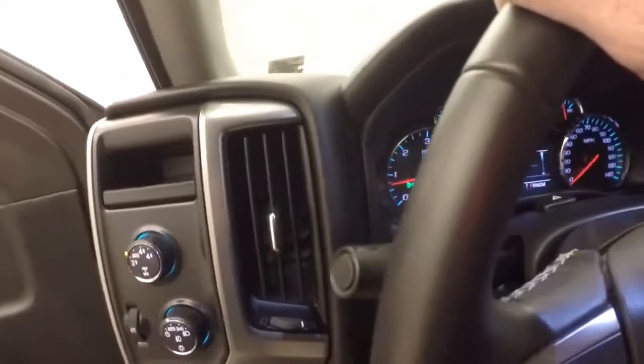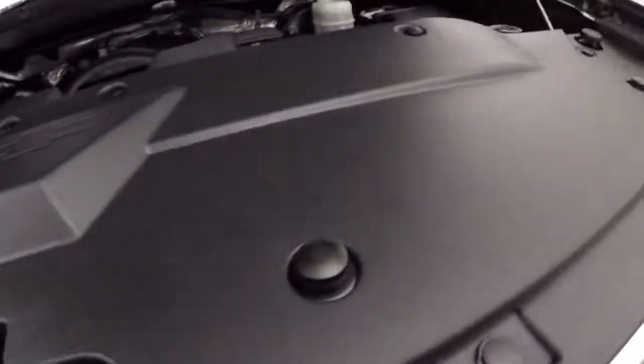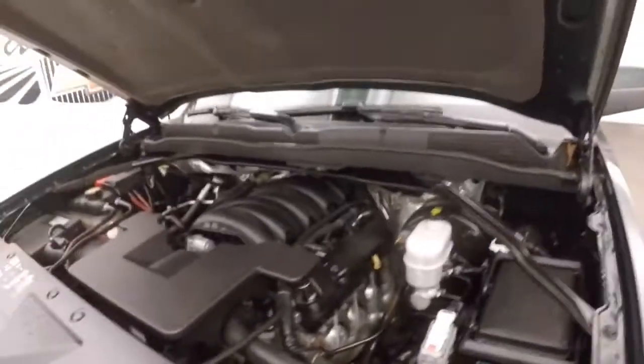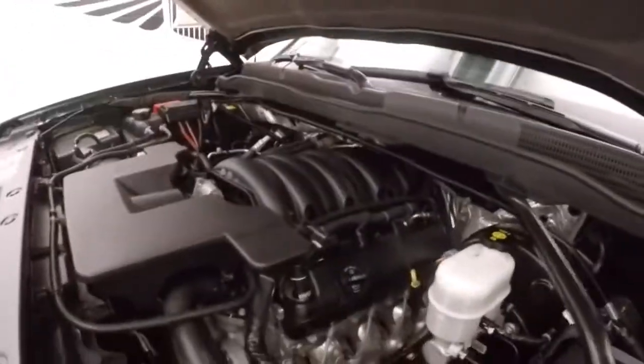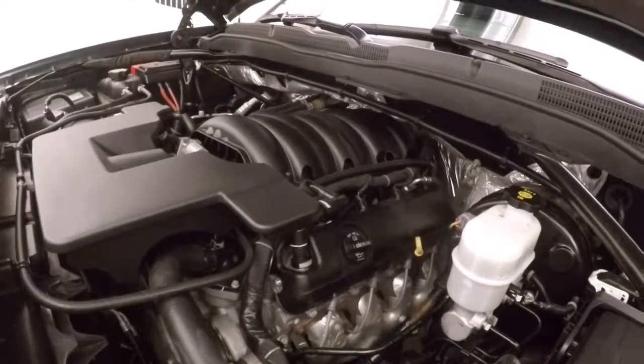This truck has just under 15,400 miles. Under the hood you have your 5.3L V8 — nice and quiet, nice and smooth, tons of power. Ready to haul and tow whatever you need.